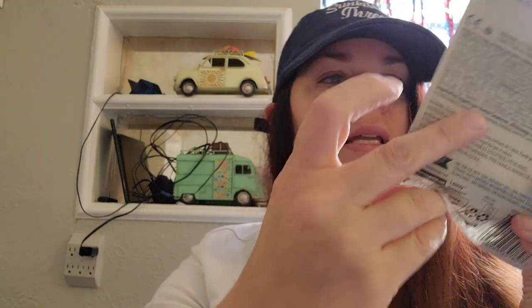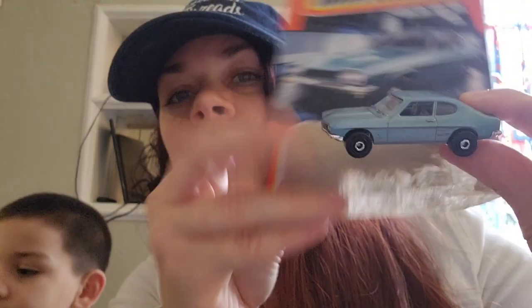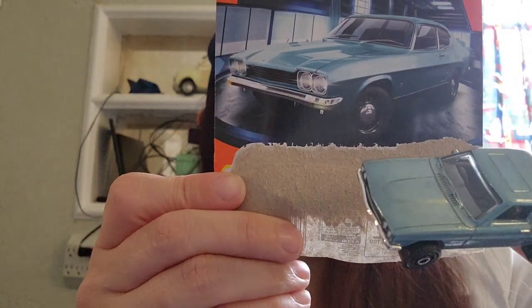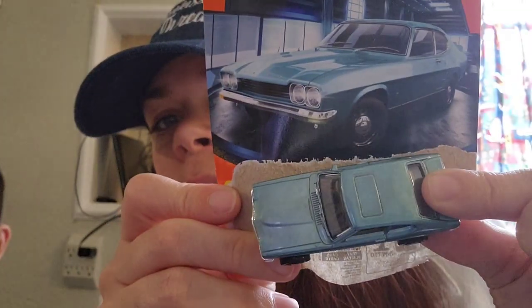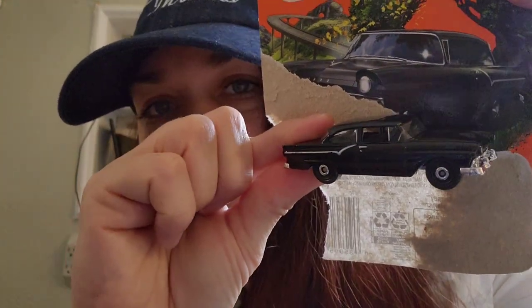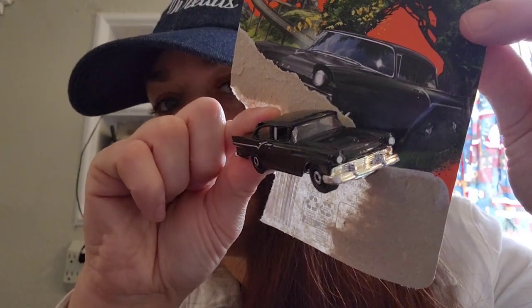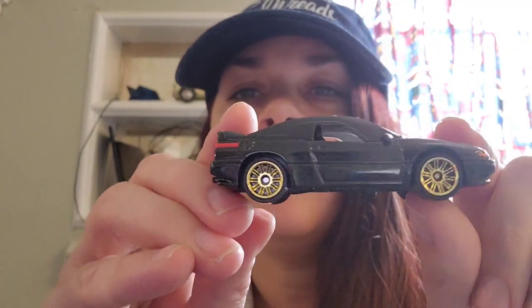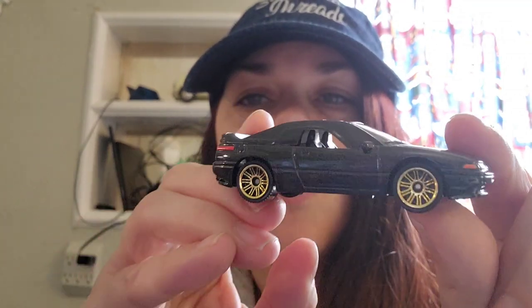Ben already opened this, but he did get these two cars. This is a Ford Capri — very pretty color. Good pick, Ben. And then he got this one — a Ford Custom 300. And this one is a Subaru SVX — it's like a glittery black, really pretty black, and it has the gold rims. Very nice sports car.